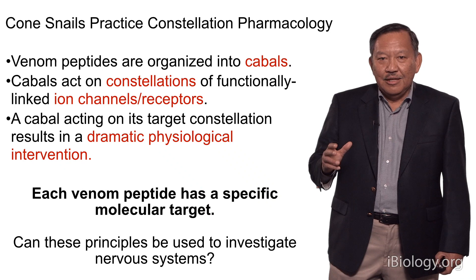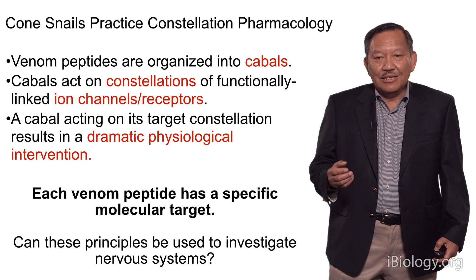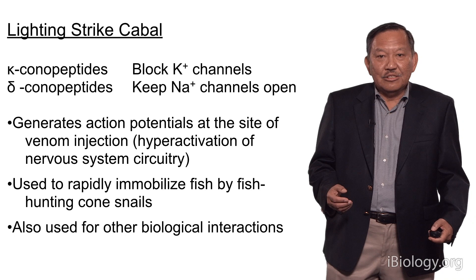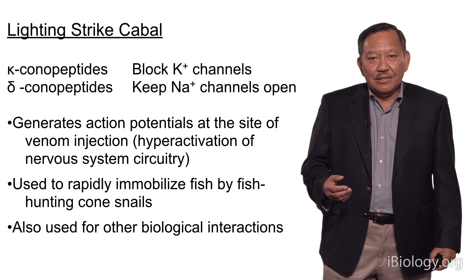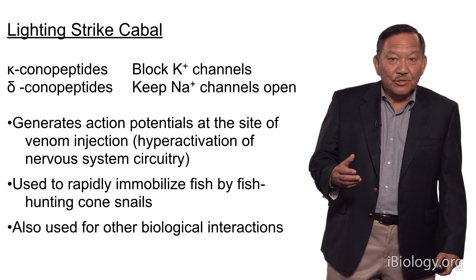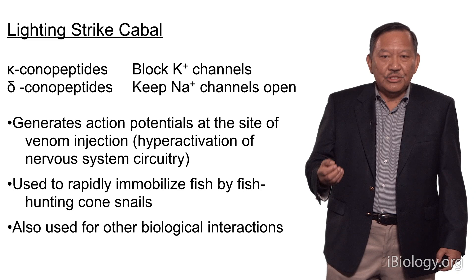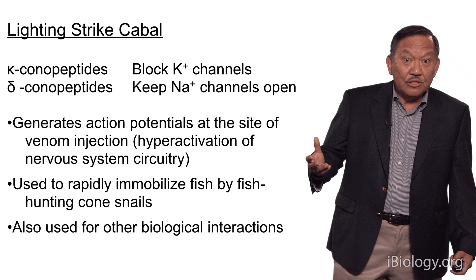The idea is we're not going to use each peptide as a single tool, but try to use them in concert to address questions in neuroscience. To give you the kinds of issues we'd like to begin to address, let me talk about one cabal — the lightning strike cabal. I've discussed how a combination of kappa and delta conus peptides are used to instantly immobilize a fish. This mixture of toxins allows a fish-hunting cone snail to capture a fish by causing gross hyperactivation of the nervous system. In fact, there are many other biological situations where this combination is used — scorpions use it to capture their prey, as do spiders.